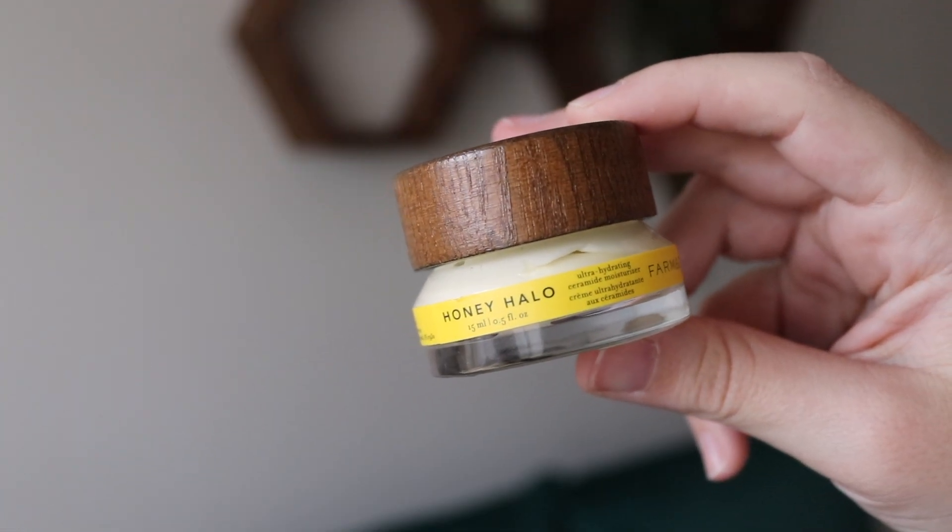The first one is from Farmacy and this is their Honey Halo — I think it's like a ceramide cream. I got this in a holiday set, and when I hauled it so many people commented and messaged on Instagram saying this is their holy grail and I'm going to love it. Y'all are so right. I wish the pot was bigger because this is just a deluxe sample size, but I've been loving it — my skin's been drinking it up and I'm definitely going to get a full size. Sephora is currently doing a promotion where you get $15 to $25 off your order of $75 or more, so I'll definitely take advantage of that.